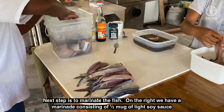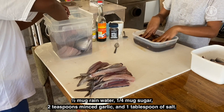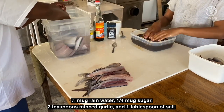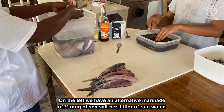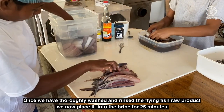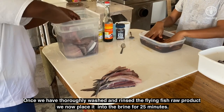On the right we have a marinade consisting of half a mug of light soy sauce, half a mug of rainwater, quarter mug sugar, two teaspoons minced garlic, and one tablespoon of salt. On the left we have an alternative marinade of a quarter mug sea salt per one liter of rainwater. Once we've thoroughly washed and rinsed the flying fish raw product, we now place it into the brine for 25 minutes.